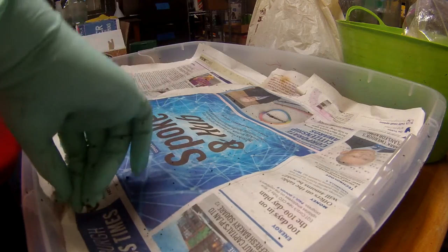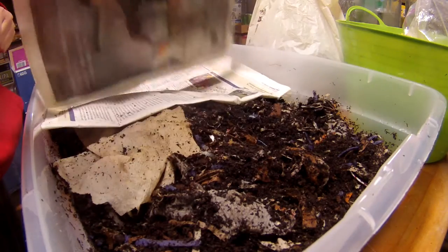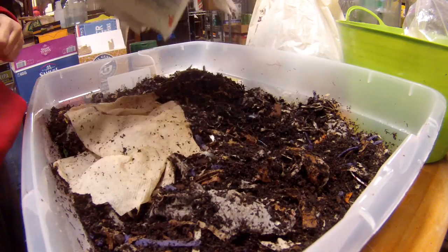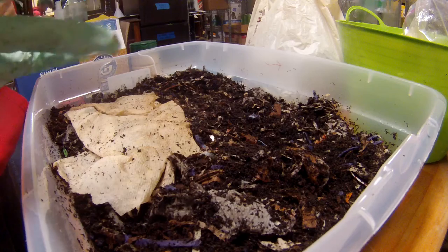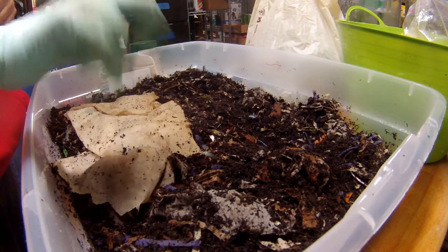Hey there worm nerds. We are back in the basement and I am speaking louder so that the camera's microphone can pick up what I'm saying. So this is one of my bins full of European nightcrawlers, red wigglers, and blue worms.